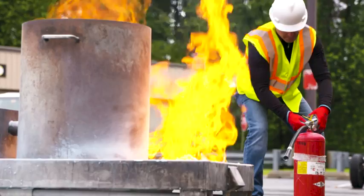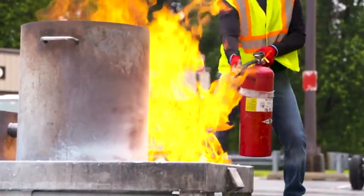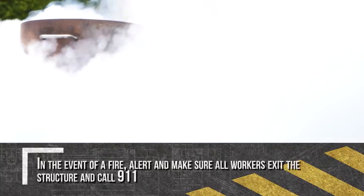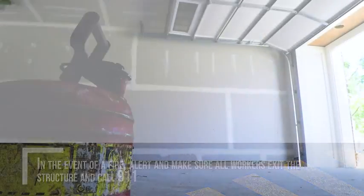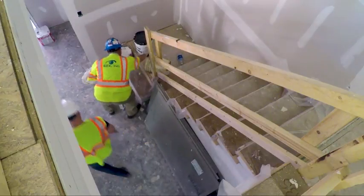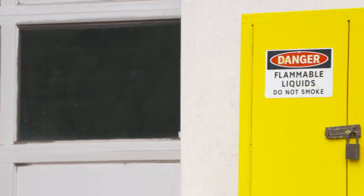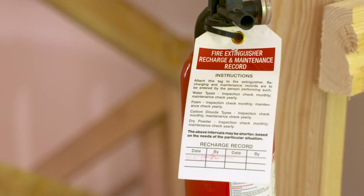Even though you may take all of these precautions, a fire may still occur. In the event of a fire, alert and make sure all workers exit the structure immediately and call 911. We're all responsible for job site safety. Good housekeeping and fire prevention gives homeowners, customers and visitors a good impression of your job site and commitment to safety and quality workmanship.